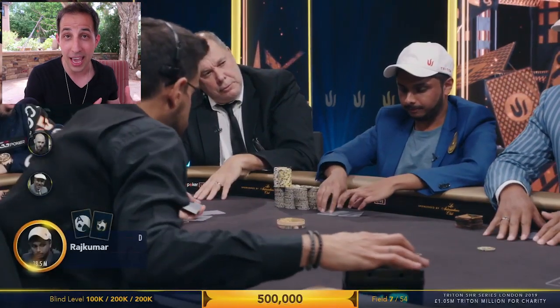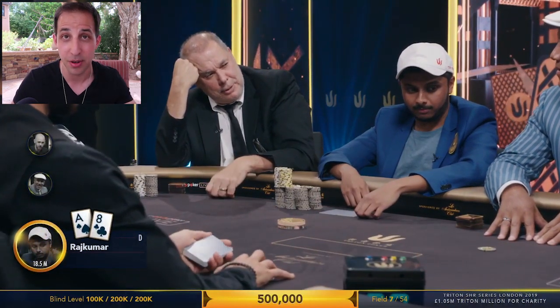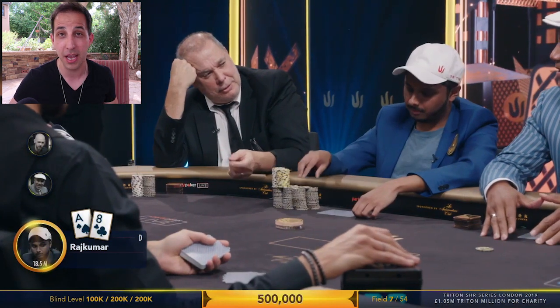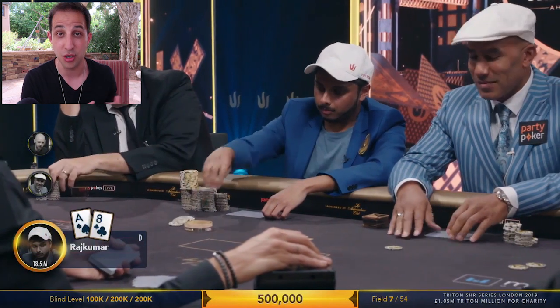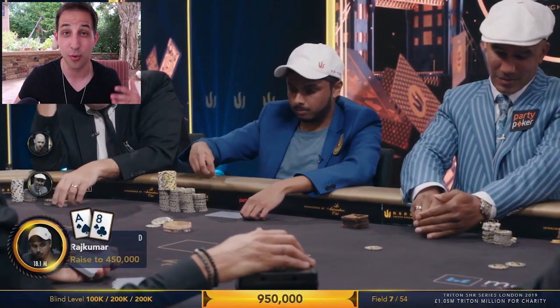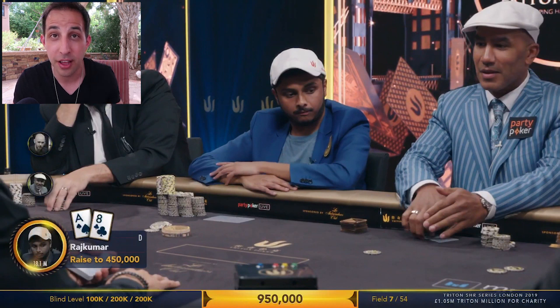Now let's kick it off with this hand. We are with 100k/200k blinds with a 200k ante at the final table. So ICM is going to come into play — we'll talk about that. This hand kicks off with Vivek Rajkumar, a great high stakes tournament player, opens on the button to 450,000 with the big stack. You can see here he has 18 million chips. So his range for opening, especially with shorter stacks — Perkins and Chidwick in the blinds — is going to be much wider than what is standard.